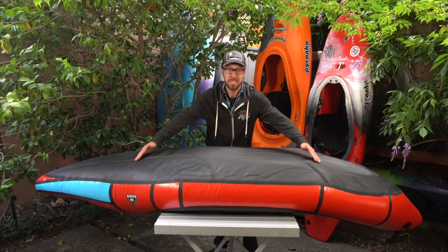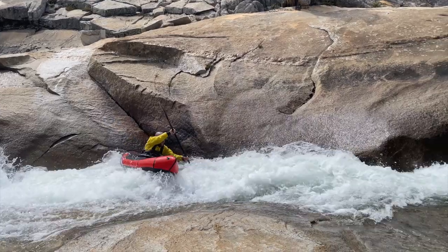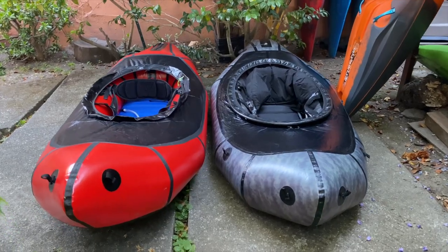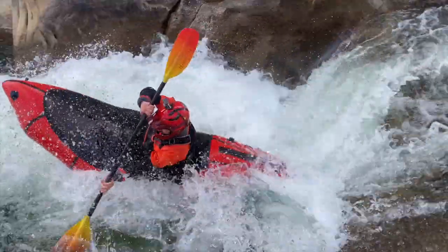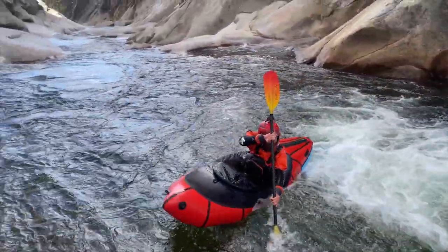It also has a full-length inflatable floor that comes down below the side tubes. This creates an actual chine that you can put the boat up on edge with. Other Alpaca boats and most inflatables feature a flat floor attached directly to the side tubes, making them very difficult to edge because there isn't any secondary stability. The Valkyrie is super stable on edge, letting you cut across currents and make eddy turns like a kayak.